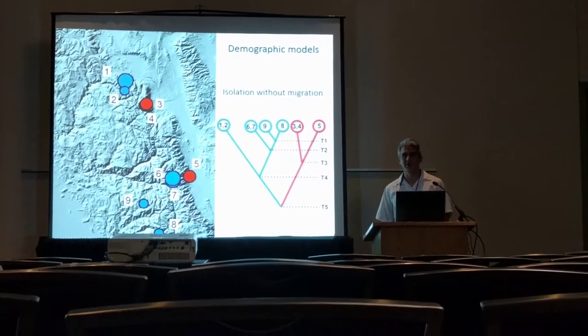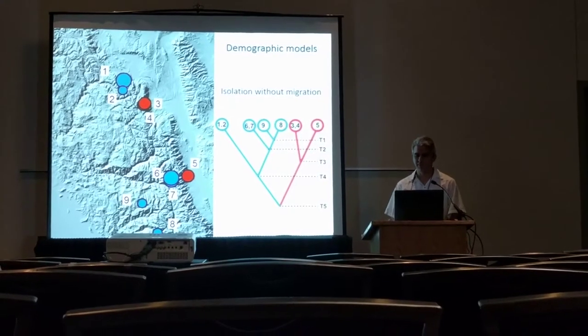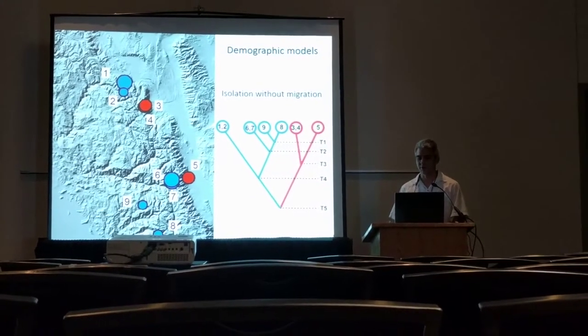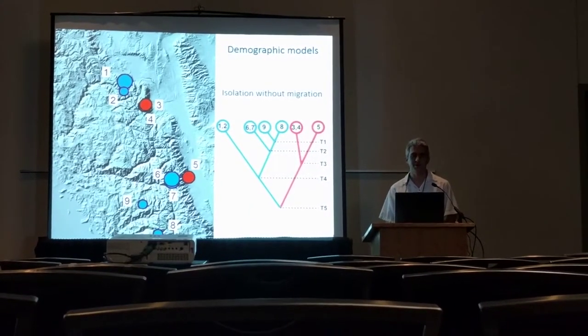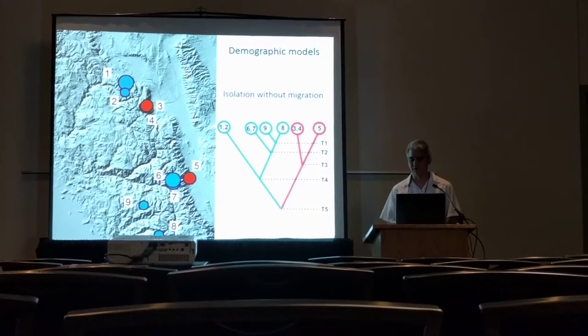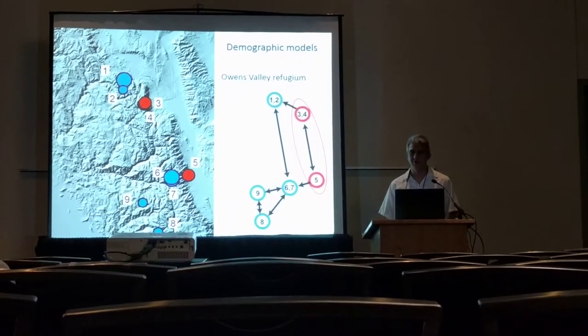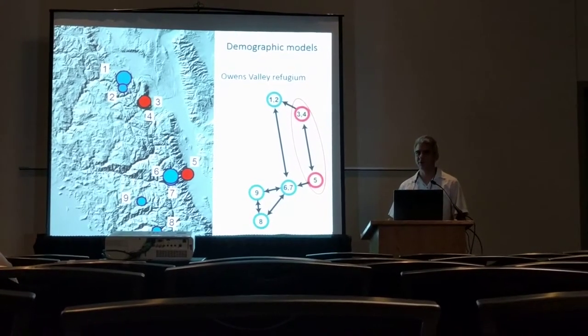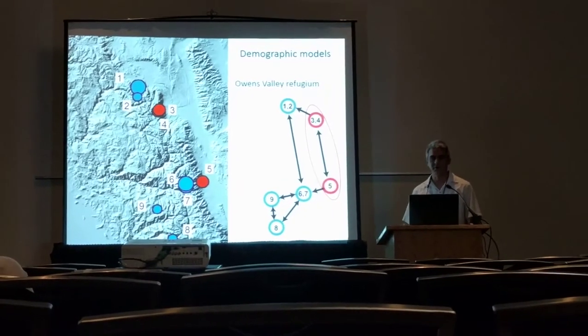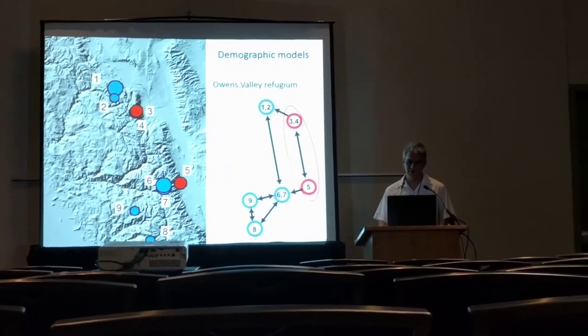Using the groupings from Structure for the southern lineage of platycephalus, we made four models that we used ABC to distinguish. The first model is a simple model of isolation without migration — so continuous fragmentation of populations. The second model posits a refugium in the Owens Valley from which the high elevation Sierra Nevada populations were recolonized following deglaciation.